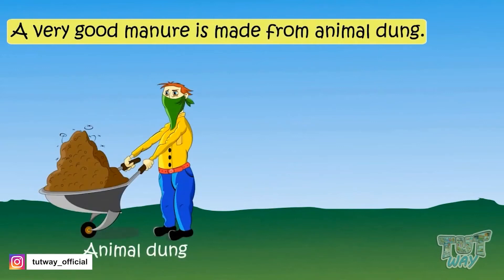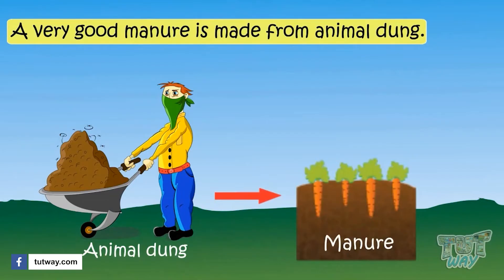Honeybees give us honey. A very good manure is made from animal dung, which is used to make the land more fertile for growing a variety of crops.